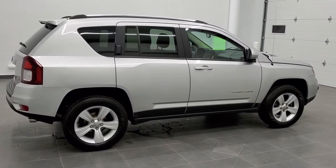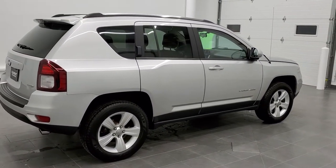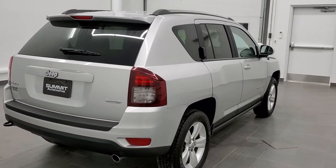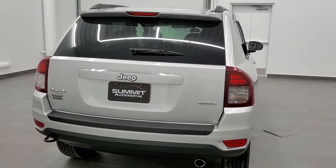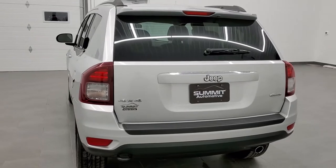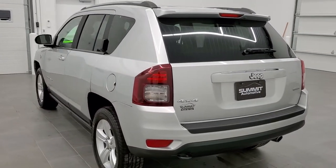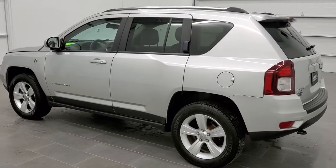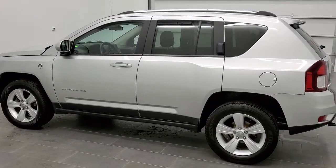Today we are checking out this super clean 2014 Jeep Compass. This vehicle has the 2.4 liter 4 cylinder motor which pumps out 172 horsepower. It has been fully safetied and inspected by our service shop with a fresh oil and filter change. All the fluids have been checked and topped off and this vehicle is 100% ready to go.